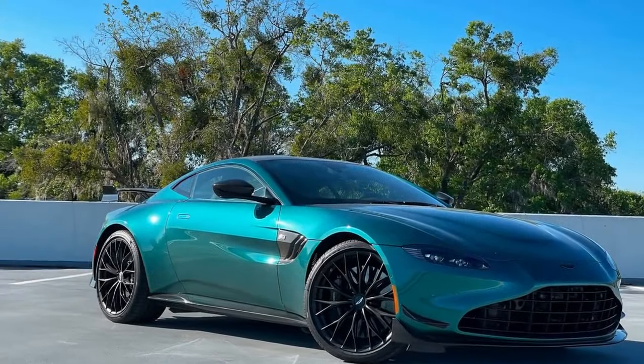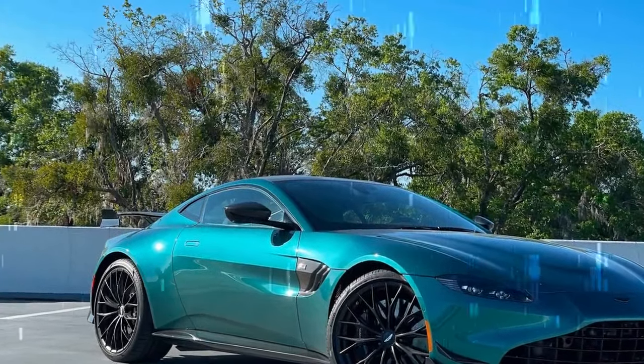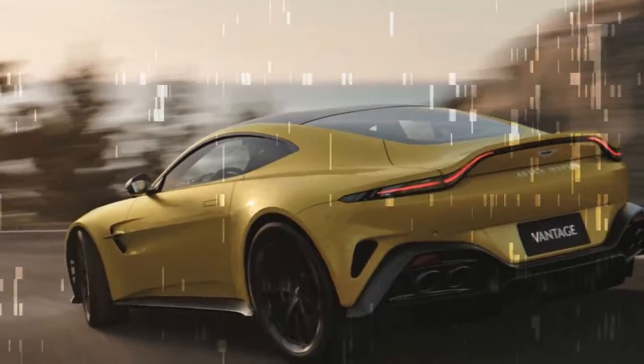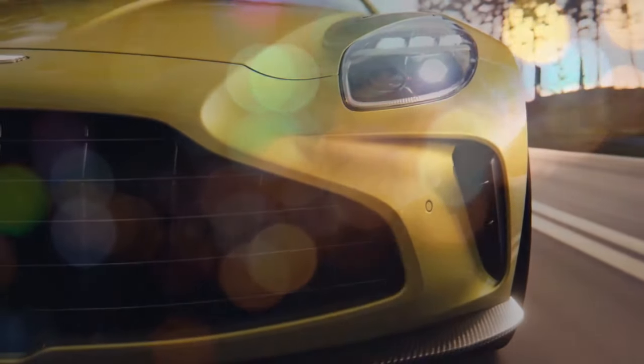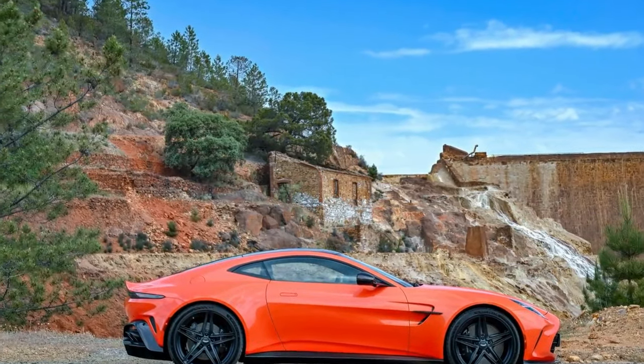A force to be reckoned with — the 2025 Aston Martin Vantage is a significant leap forward for the iconic British marque. It delivers an exhilarating driving experience wrapped in a package of timeless design and luxurious comfort. While the price tag is undoubtedly high, those seeking an exclusive and unforgettable sports car will find the Vantage to be a compelling option.